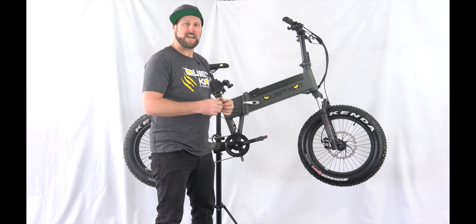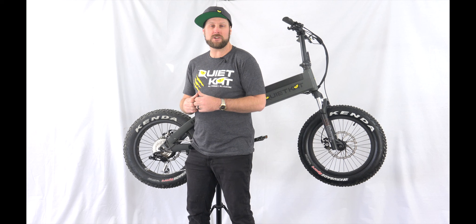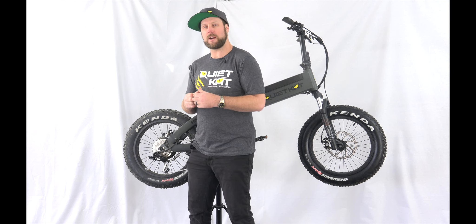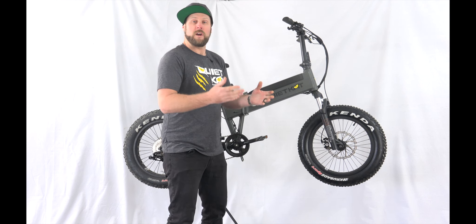The new Voyager comes in a charcoal gray, is also available in our Quiet Cat camo, and it's a one-size-fits-all. Featuring a 750-watt hub drive motor, the Voyager will really get up and go anywhere.